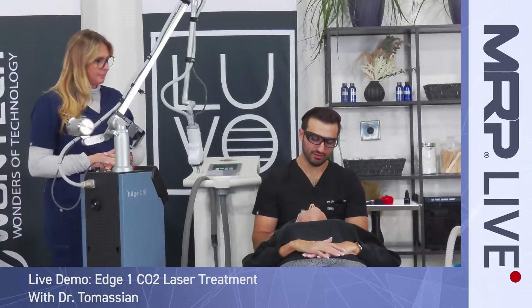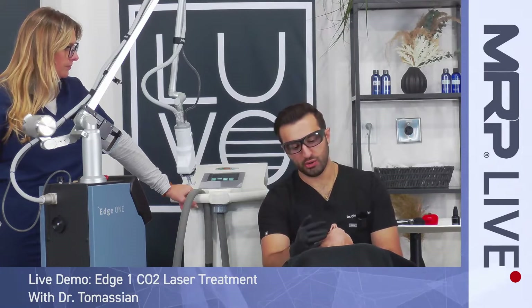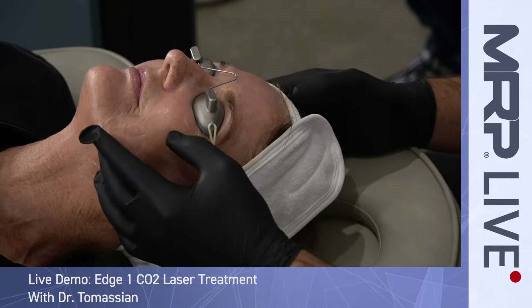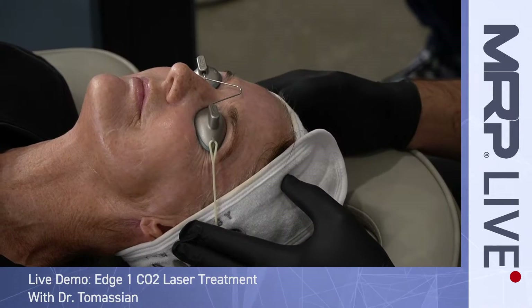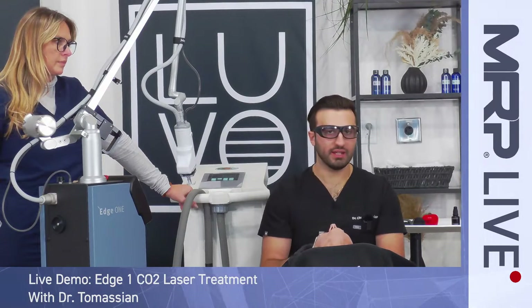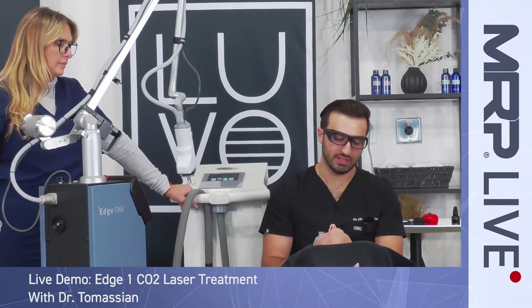Hi guys, today we're doing an Edge One CO2 fractionated laser on our beautiful patient. We are focusing on several different things today: deep perioral lines, fine lines and wrinkles, a little bit of acne scarring, and of course discoloration and texture. That means we're going to have to use a lot of different settings on the device to really tailor this treatment for her skin type.